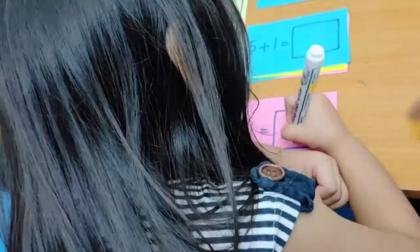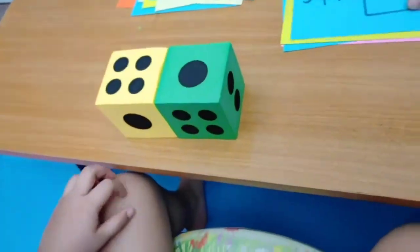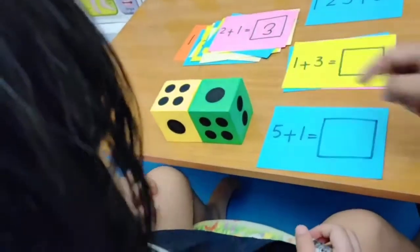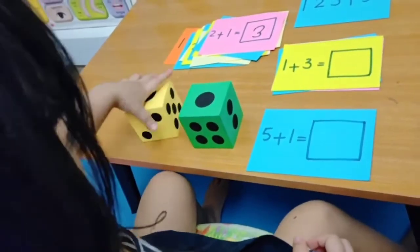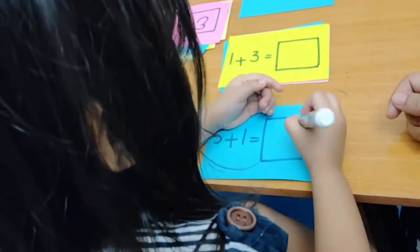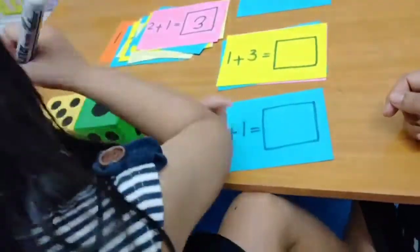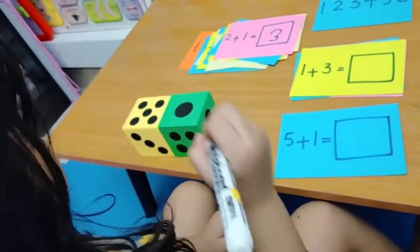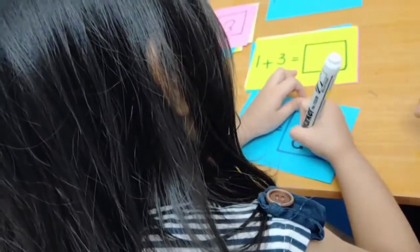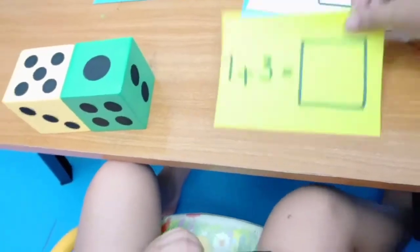Very good! Do you know what is five plus one? If you do not know, use this. Do you know what is one plus three?